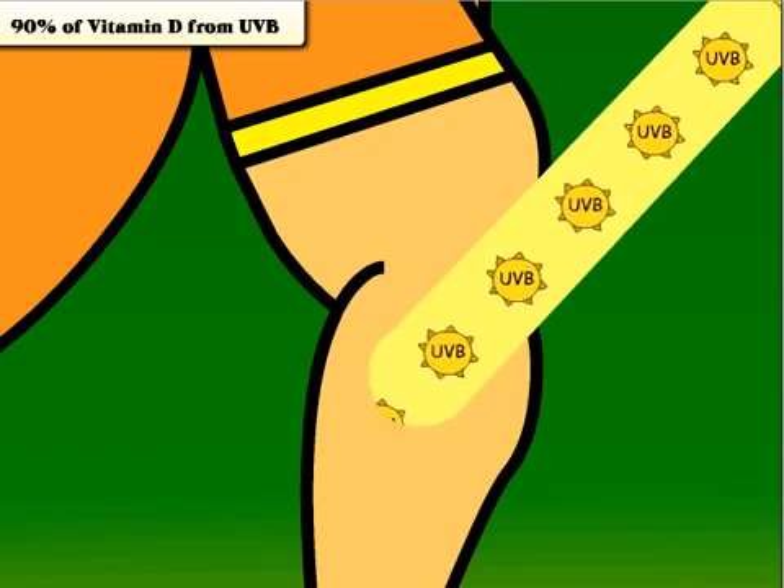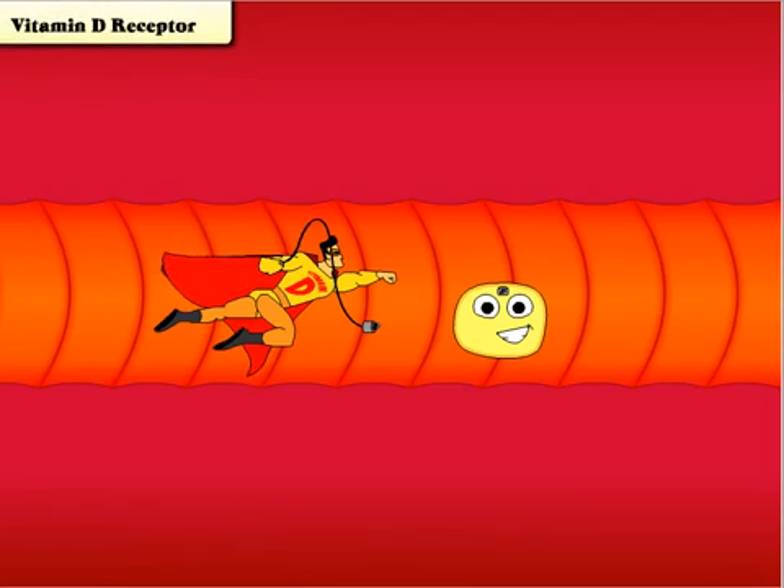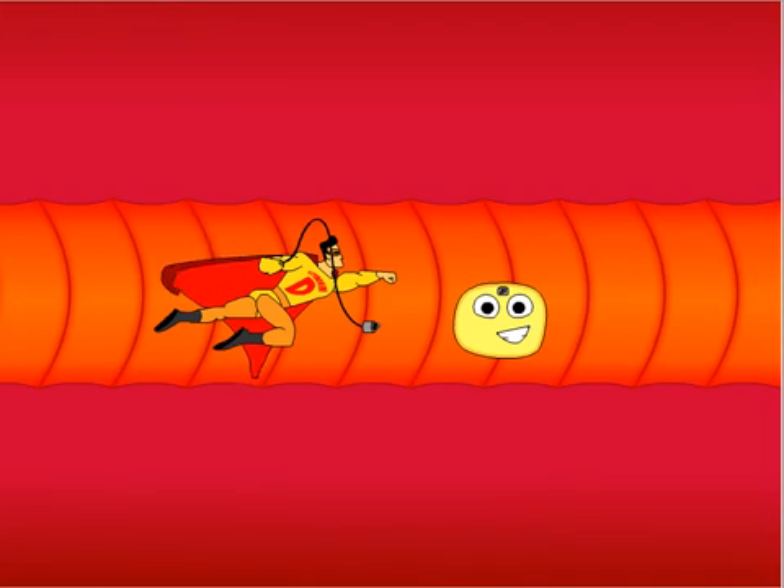Throughout your body, millions of cells are constantly reproducing. Every one of these cells has a vitamin D receptor, and for good reason — occasionally something goes wrong with the cell and it mutates.